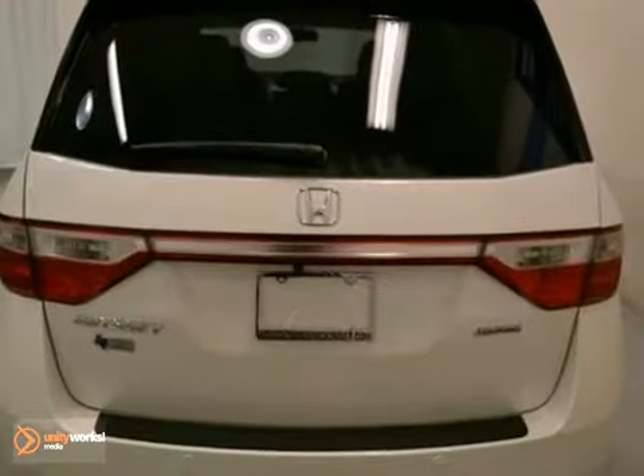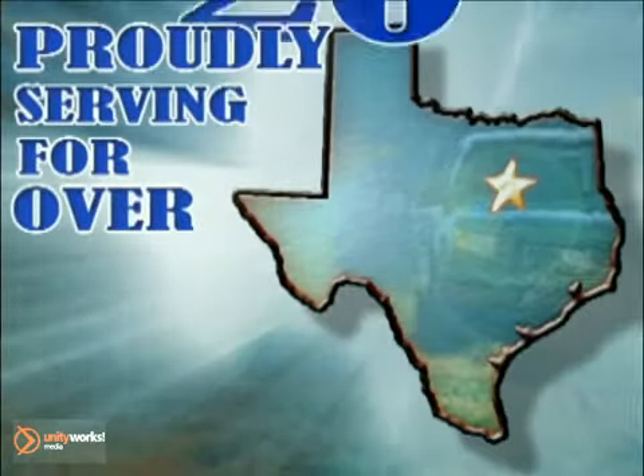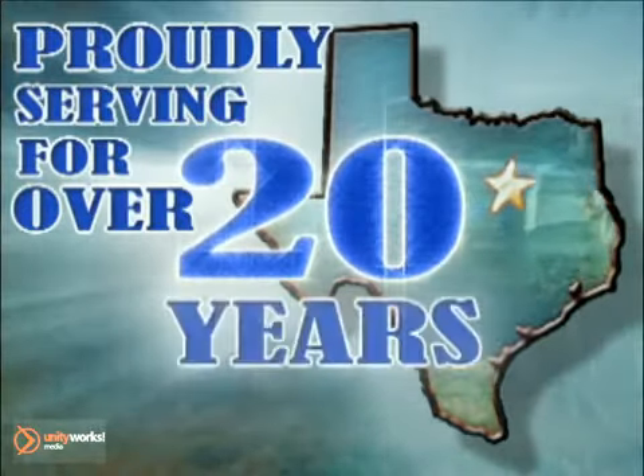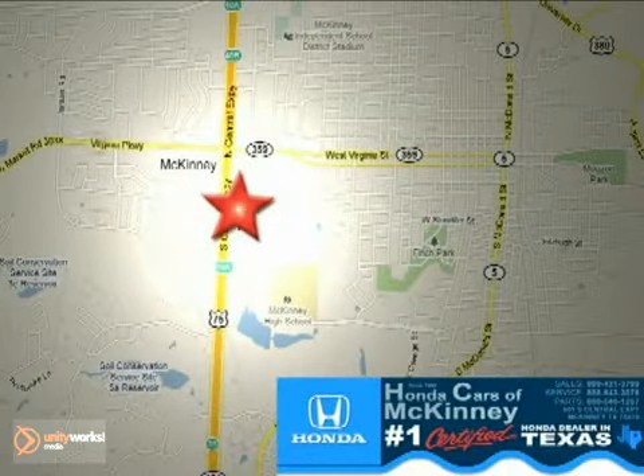Don't miss out. See this Honda for yourself today. Honda Cars in McKinney — all we do is discount Hondas. Stop in today. We're conveniently located on Highway 75 northbound at exit 40A in McKinney.